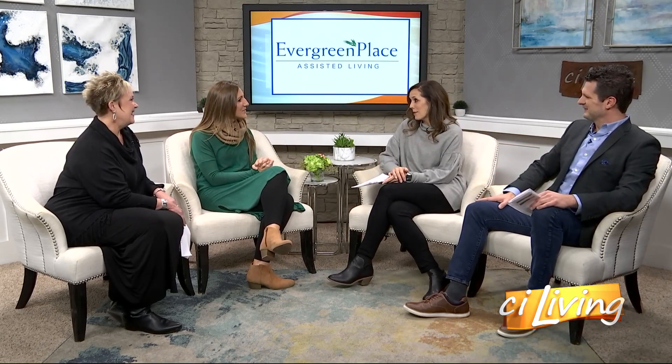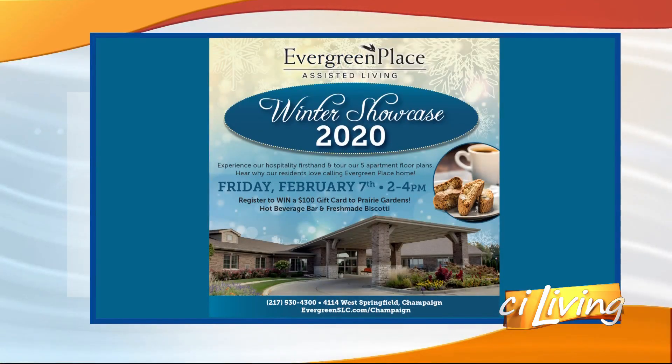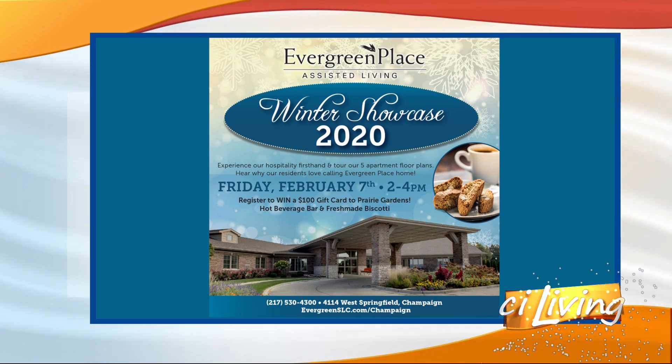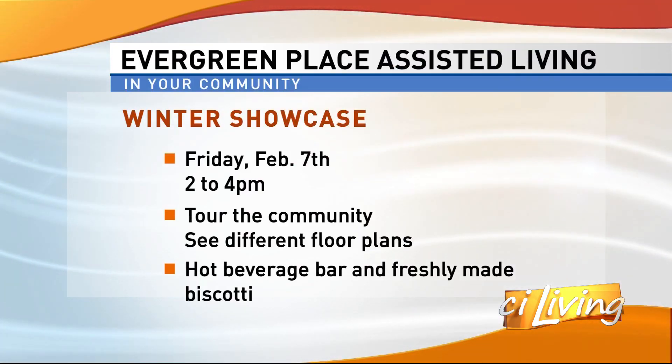There's a great opportunity coming up for people to come and check you out, learn more, and have a few little treats. February 7th from 2 until 4, we will be hosting an Evergreen Place Winter Showcase. That's an opportunity for patrons to come in, get to know us. We'll be showcasing all of the sizes of our resident apartments and allow them to really visit with our residents and family members and get a feeling of why they love calling Evergreen Place home.